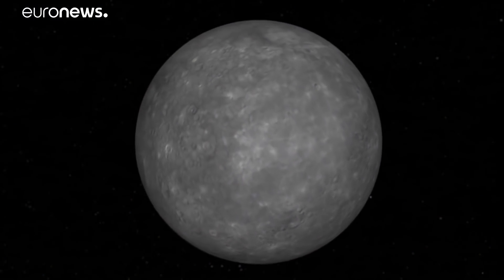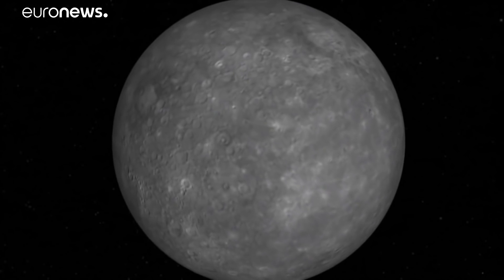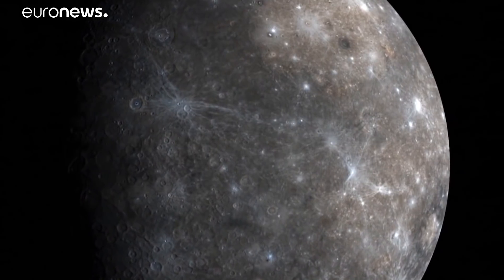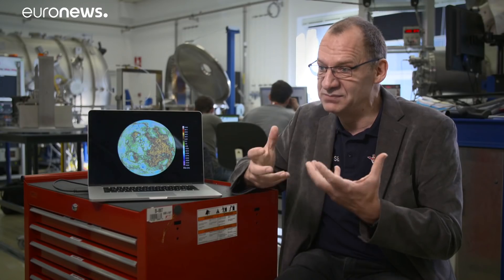Excitement is building over what we can learn about Mercury and its origins in our solar system. Scientists want to know how geologically active it is. NASA's Messenger mission spotted volcanoes and signs of gases bursting out of hollows on its surface. With BepiColombo, one of our goals is to map these hollows — already mapped by Messenger — and if we see differences, that would be proof that even today something is ongoing on Mercury, which would be a fantastic result.